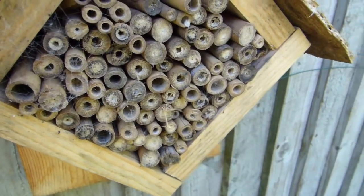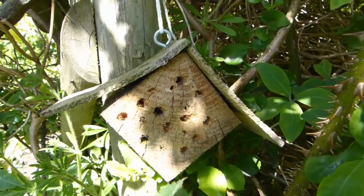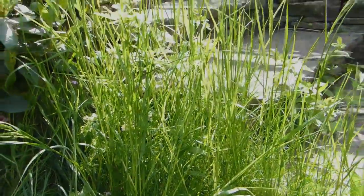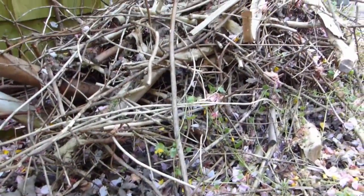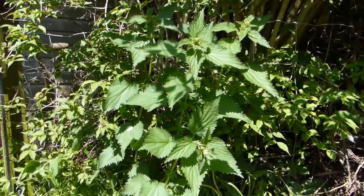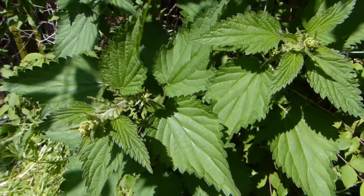Other ways to attract insects include installing bought or homemade insect hotels such as this one, allowing patches of grass to grow a little longer, and leaving deadwood in corners of the garden as breeding areas for beetles. A clump or two of nettles also draws in plenty of beneficial bugs.